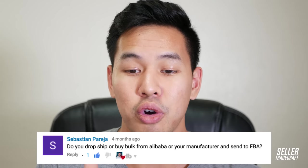The first question is from Sebastian Pahara: 'Do you guys dropship or buy bulk from Alibaba and send it to FBA?' For Amazon FBA private label, I always buy from Alibaba and send it straight to FBA. Dropshipping doesn't work very well on Amazon in my experience. You can't do FBA with dropshipping because with dropshipping you don't have the item on hand, and FBA requires your items at Amazon's warehouse. The workaround is Seller Fulfilled Prime, but paying for your own shipping through that method is very expensive, and most dropshipping comes from Asia — so you won't get Prime delivery in under two days, and expensive shipping will destroy your margins.